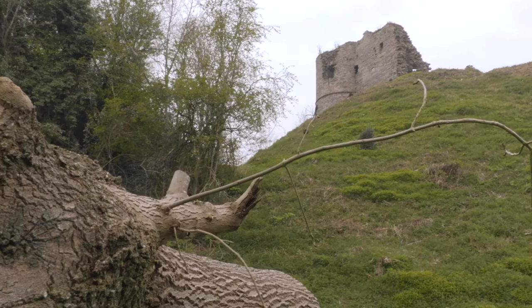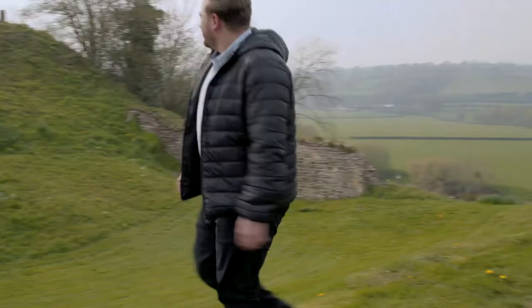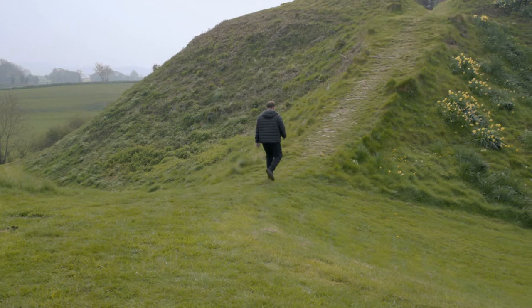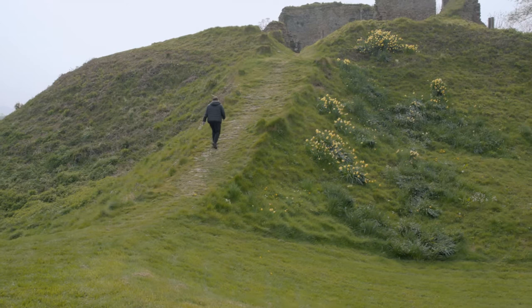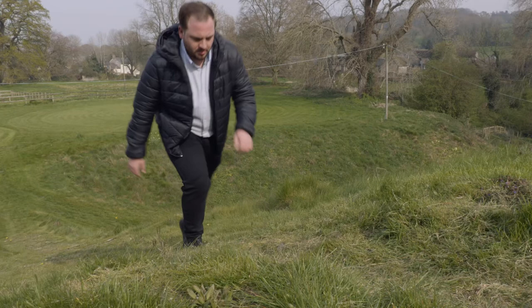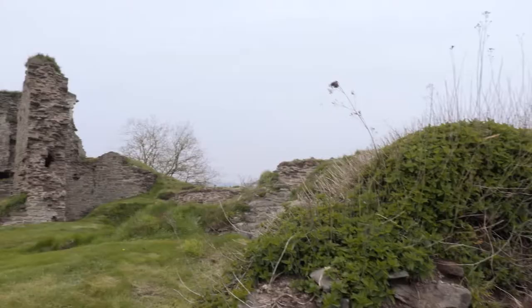There are several defining features of the Marcher earldoms which highlight the freedoms that the Marcher earls had. William needed these earldoms to be able to respond quickly, and one obvious way to do this was to build castles. Normally you had to gain permission from the king to do this, but these earls were given the freedom to build castles to defend their interests.